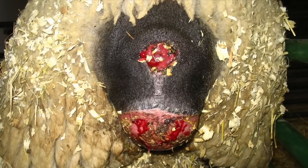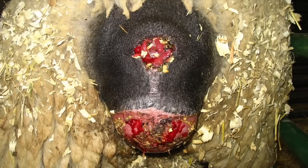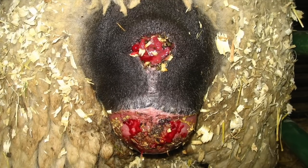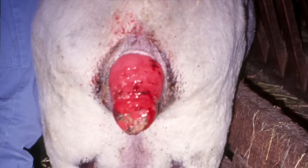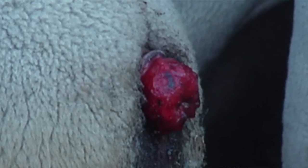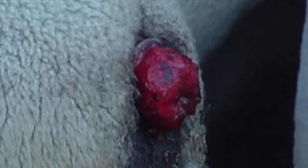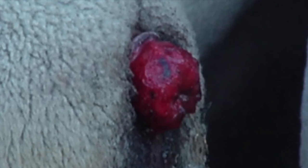Rectal prolapse occurs when the tissue that lines the rectum falls down into and protrudes through the anal opening. It's a painful and potentially life-threatening condition. Because of its consequences, the AVMA finds ultra-short docking of lamb's tails unacceptable for lamb welfare.